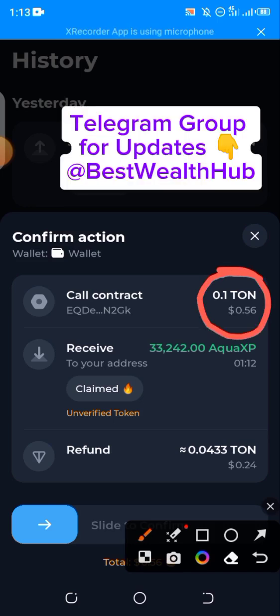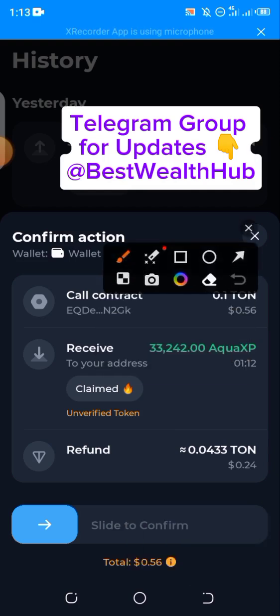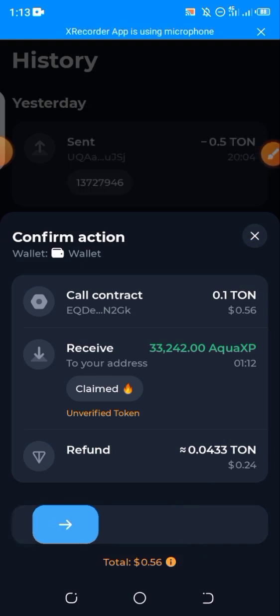Here's the total amount I'm meant to spend for this particular transaction — $0.56, which means it's actually less than a dollar to claim. Now just drag this and confirm the transaction.